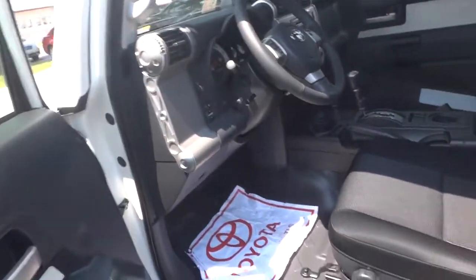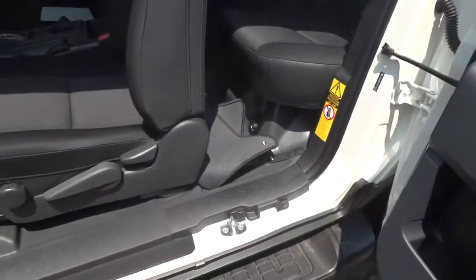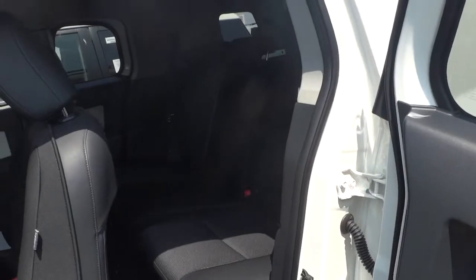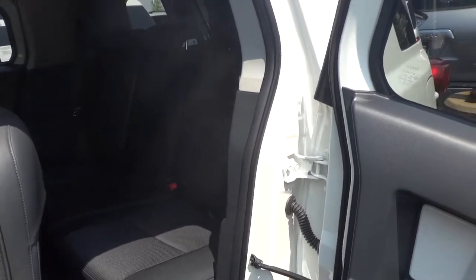One of my favorite cool little things on this car is the rear suicide doors. You go inside and the handle is right here — pull that out and you have little suicide doors, so you don't have to pull the seat up every time but you can still get in the back seat. I'm a big fan of that. It's just really cool.